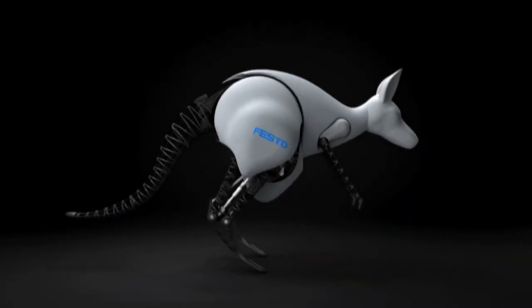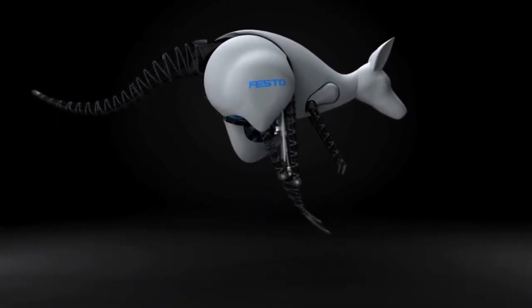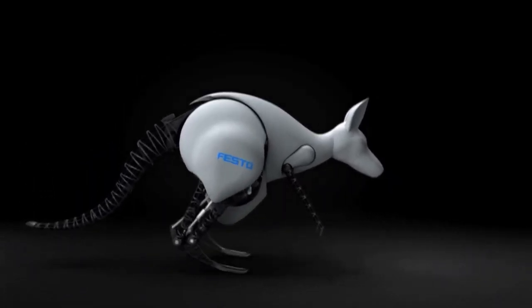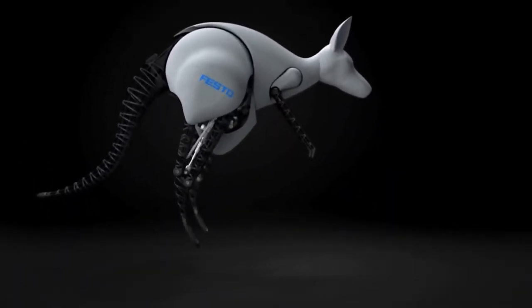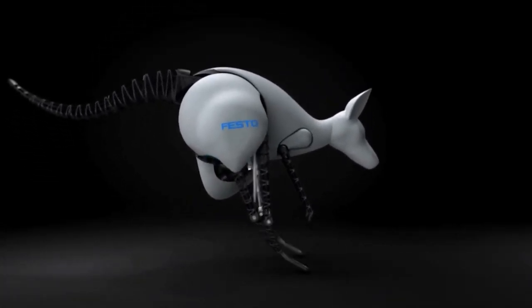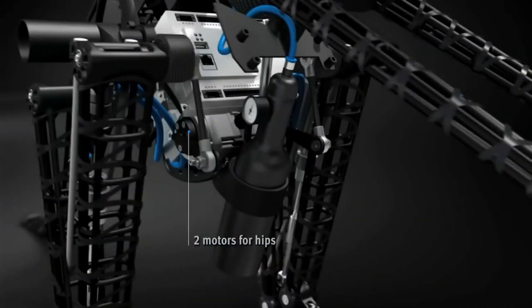The Bionic Kangaroo is an offshoot of Festo's Bionic Learning Network, an endeavor to study alternative propulsion systems and natural motion. The robot is around 7 kilos in weight and has a jumping height of 40 centimeters and a length of 80 centimeters. Although official pricing information is unavailable, the Bionic Kangaroo is thought to cost around $10,000.